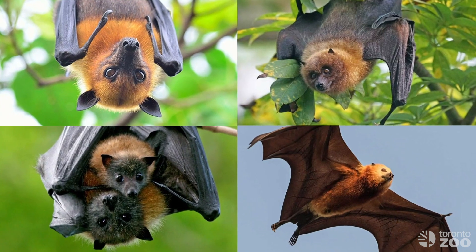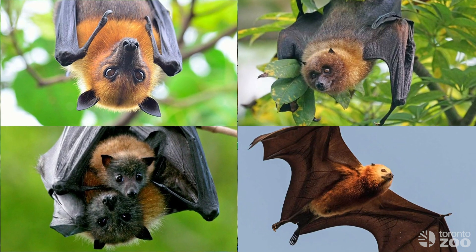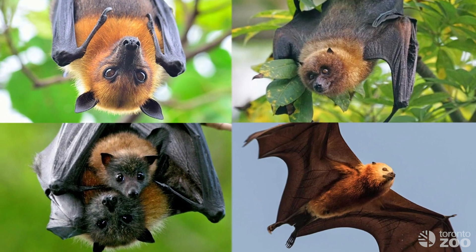Flying foxes have that big fox-like face because they have big eyes and a big nose to help them smell the fruit that they're eating. And that works well for them because fruit is easy to find and it doesn't run away.